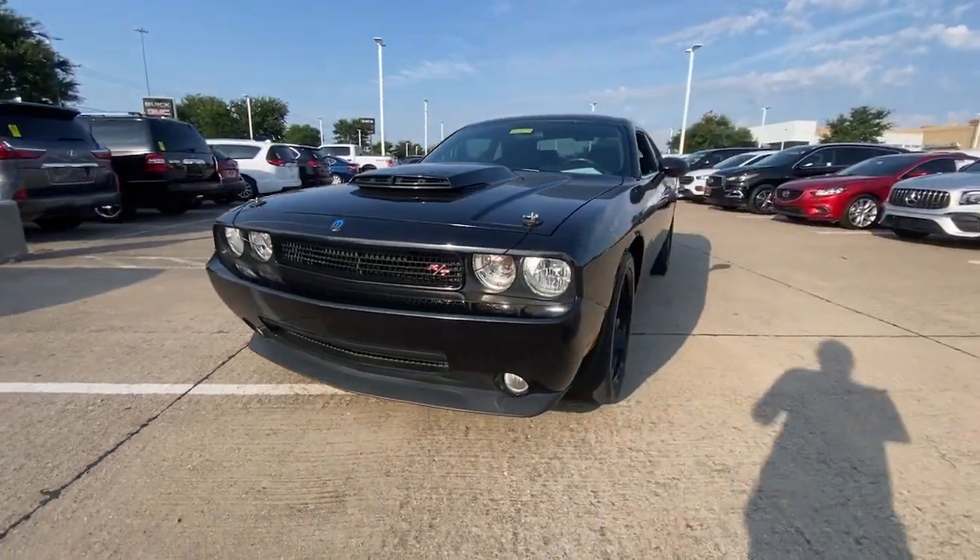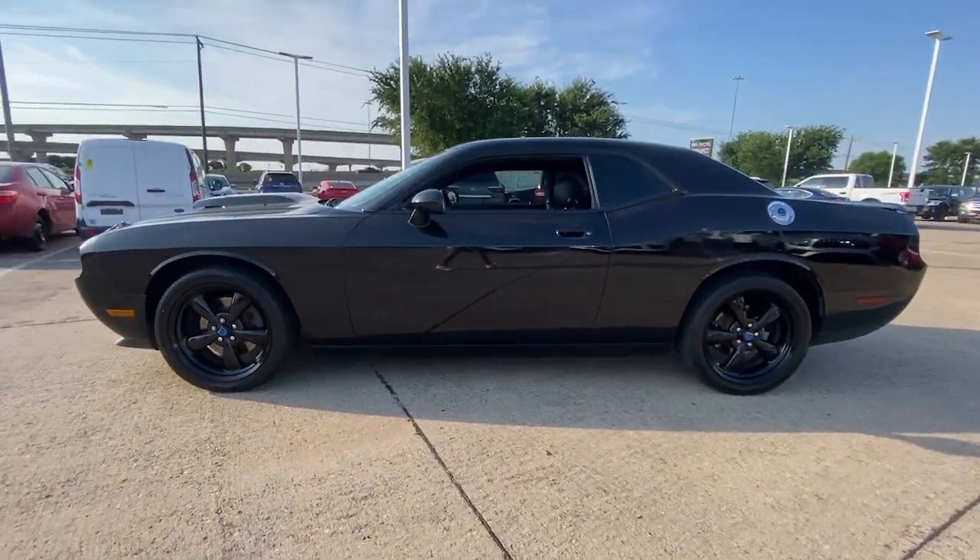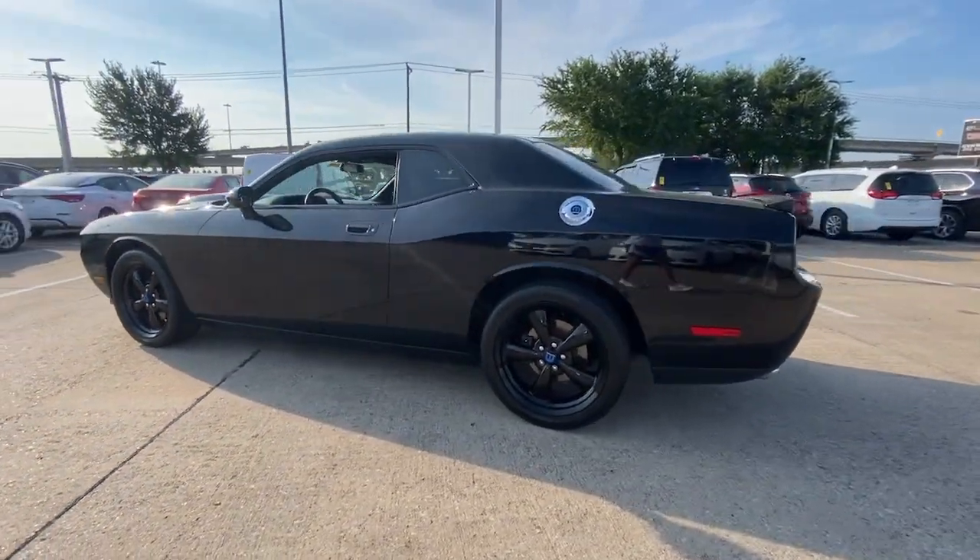You just found the 2010 Dodge Challenger. This vehicle is an outstanding buy with fewer than 90,000 miles on the odometer.